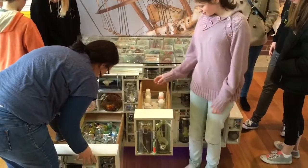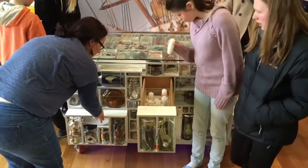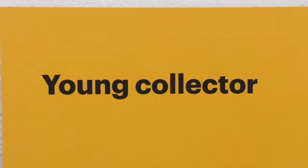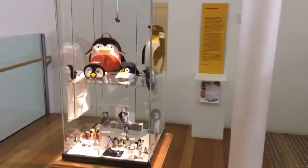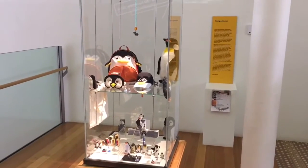And for the kids and all of us, there was this literal cabinet of curiosities with drawers you could open and stuff you could play with. And then this might be the coolest thing in the whole museum — it's a display called Young Collector, curated every three or four months by a different kid. This month it was Lulu, who's age four, and she took her entire collection of penguin stuff and put it on display in the museum.